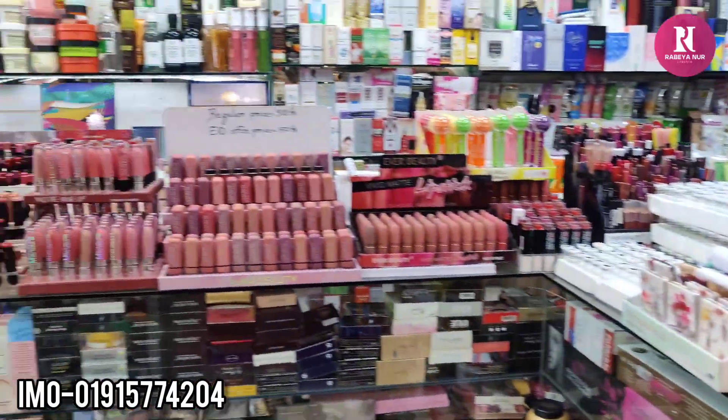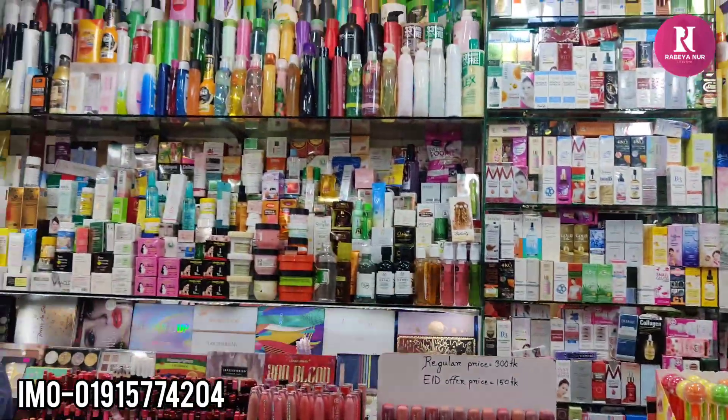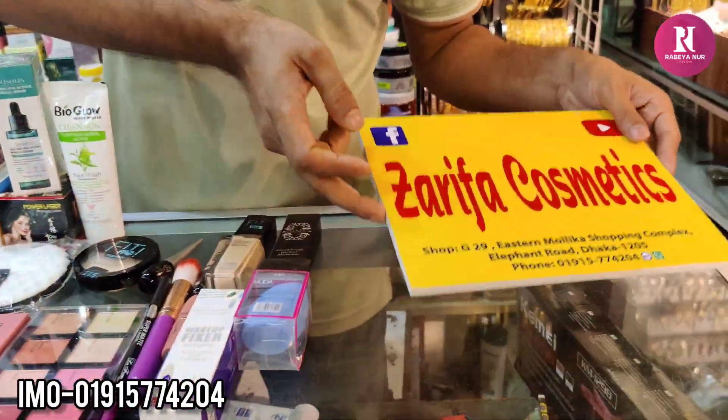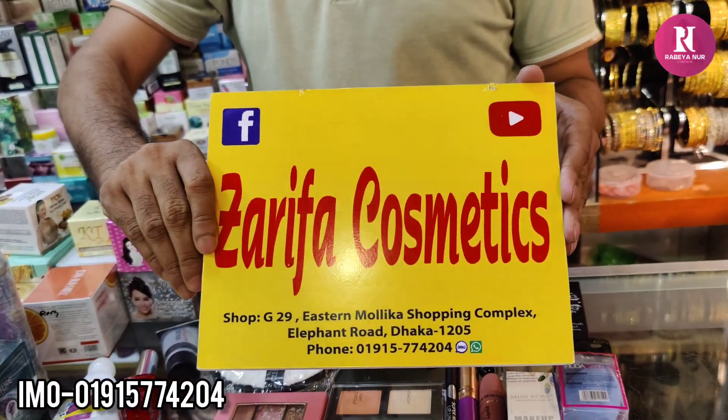The makeup is not used. The showroom machine is used. It's brand new. The store is from Jarifa Cosmetics. There is no shopping complex. I have not seen the storefront.